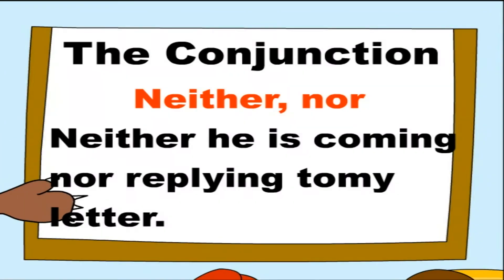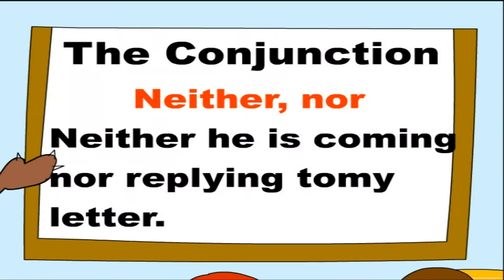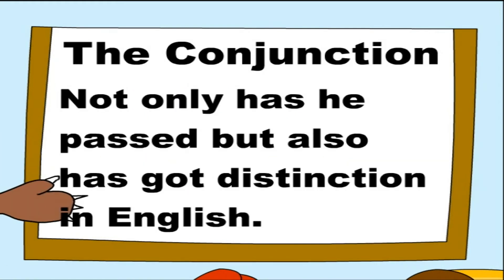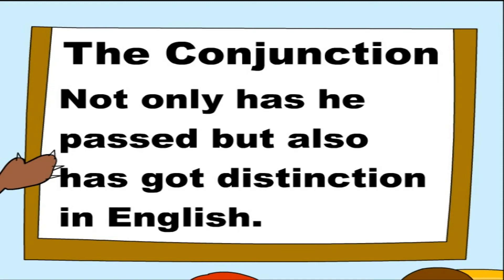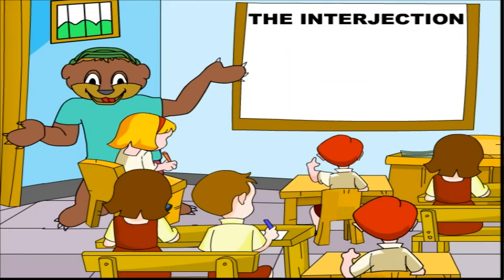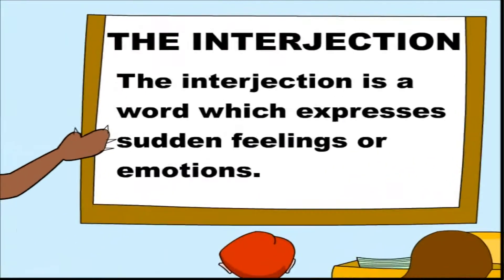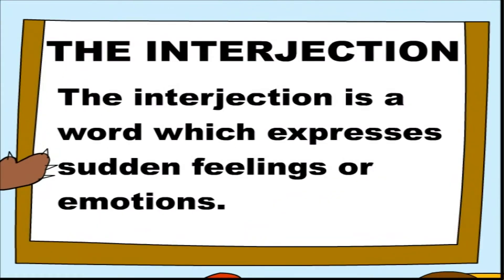Neither/nor — 'Neither he is coming nor replying to my letter.' Not only/but also — 'Not only has he passed, but also has got distinction in English.' The interjection is a word which expresses sudden feelings or emotions.